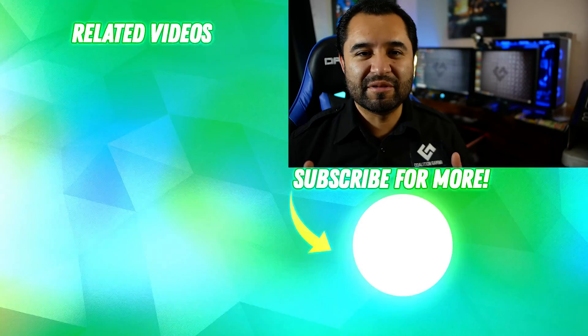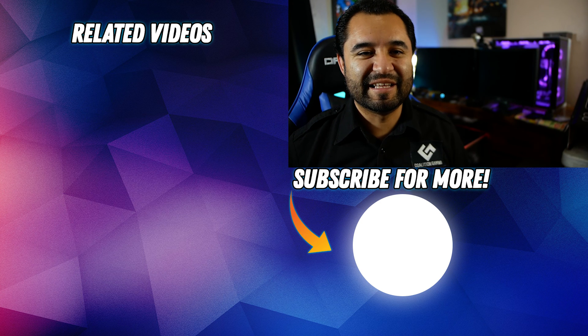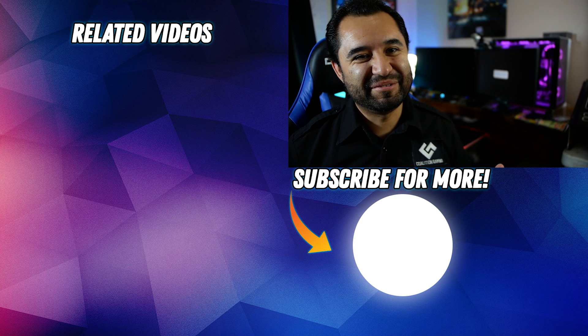My name is Chris, this is Coalition Gaming, and I've been your computer technician for today. We stream every Thursday at 8 p.m. Pacific — check the links in the description for that. Click the like button if you enjoyed this video, and subscribe if you want to see more of our content. We'll see you guys in the next video!